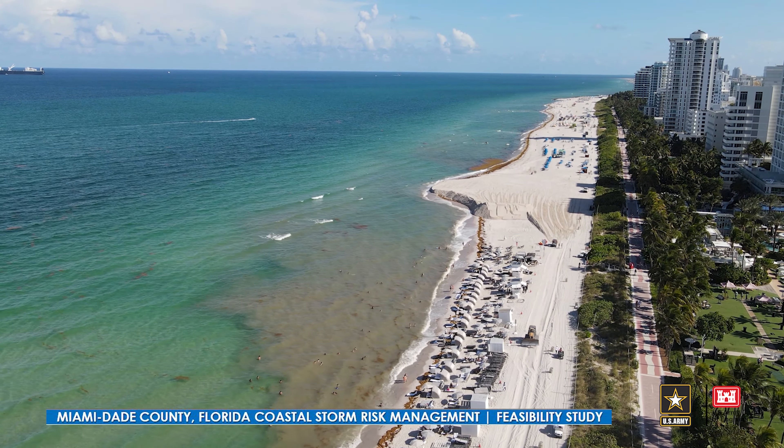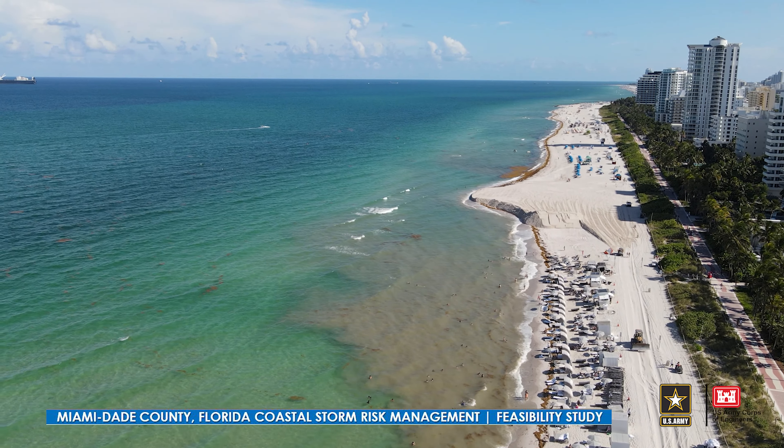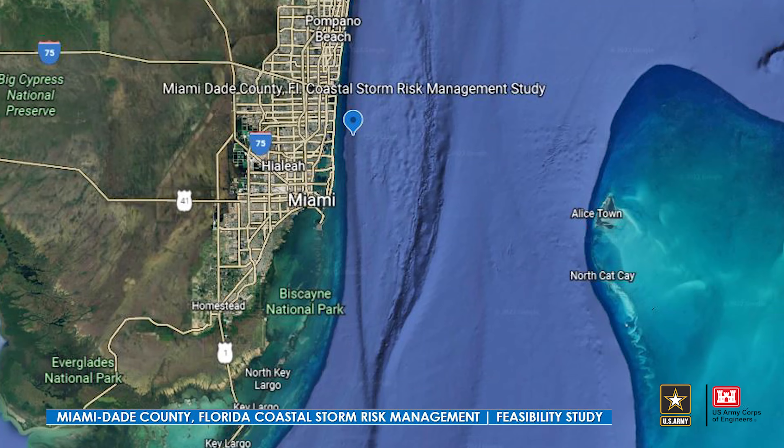This study kicked off about four years ago. It's funded 100% federally as part of the 2018 Supplemental Bill.